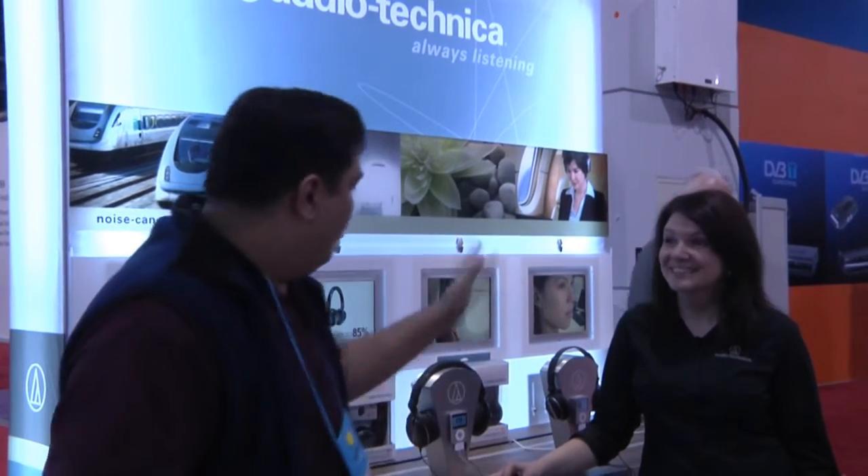This is Father Robert from GadgetAtTheTechStop.net, the place where it's always time to get your geek on. We're here at CES Day One at the Audio-Technica booth in the South Hall, and I'm here with Crystal Griffith, who's going to take us through some of Audio-Technica's newest, best, awesomest sounding noise-canceling headsets. Crystal, what do we have behind us?